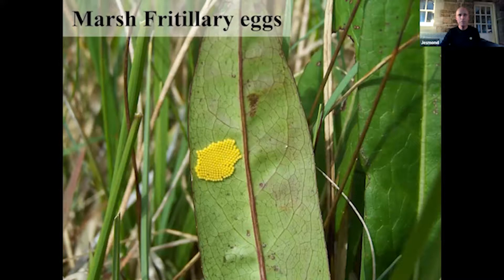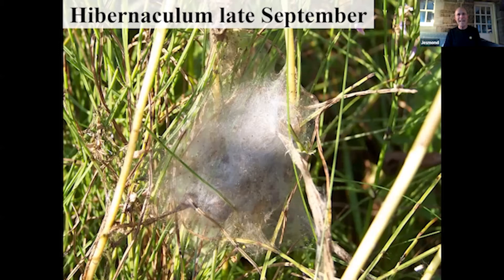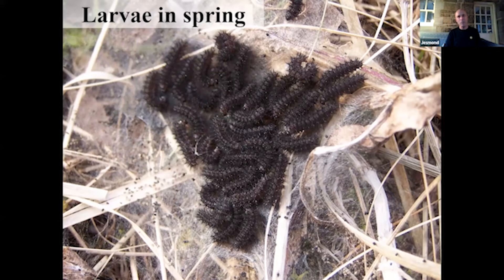They hatch and these are social caterpillars — you can see them massed together to heat each other up so they can metabolize and digest their food. This butterfly overwinters, and here is its hibernaculum web — a dense, waterproof web — and the caterpillars will spend the winter inside that. In spring, the males are not brown anymore; they're black, and black is a great color because it helps the animal absorb heat and light, whereas pale brown is less effective.